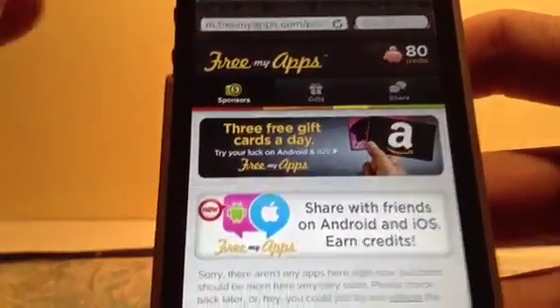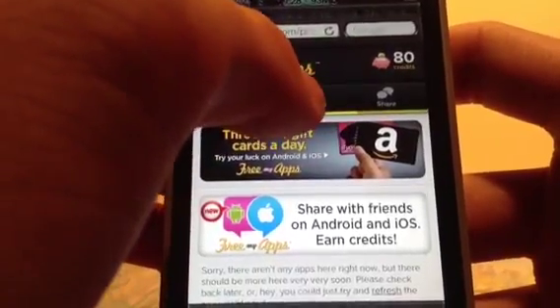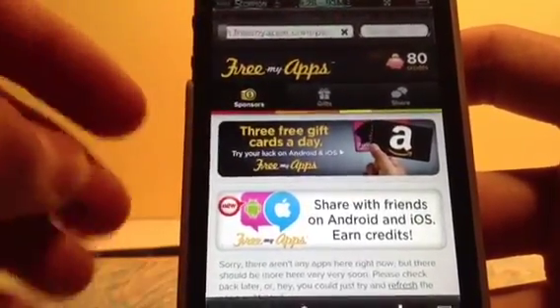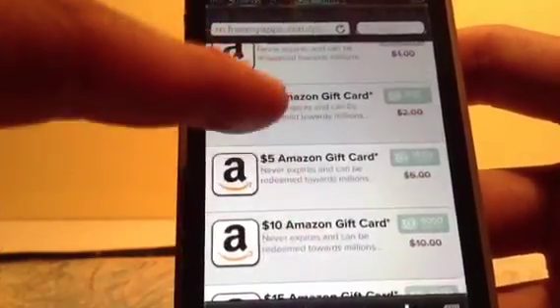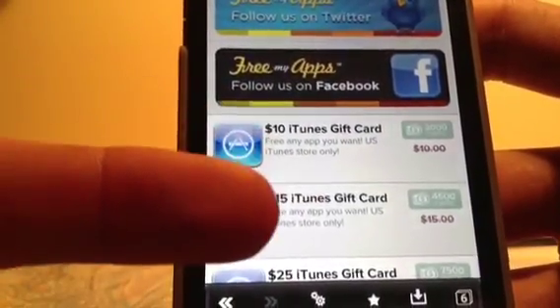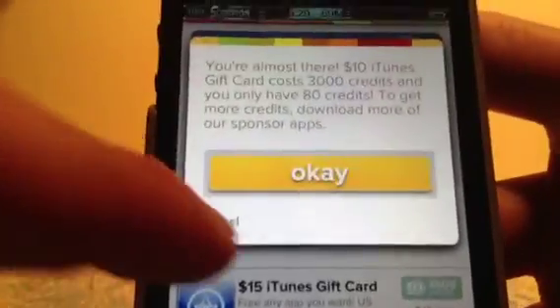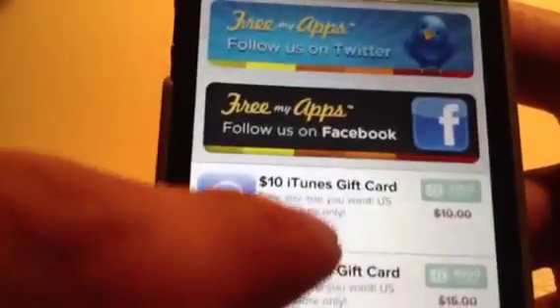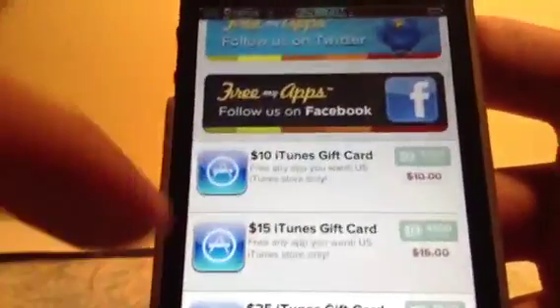Here, I have 80 credits. Once you have a lot of credit, you can download an iTunes card. There's also Amazon. Here, focusing on iTunes, you have options for $10 and $15. It is going to use US accounts only. If you want $10, you'll pay 300 credits.